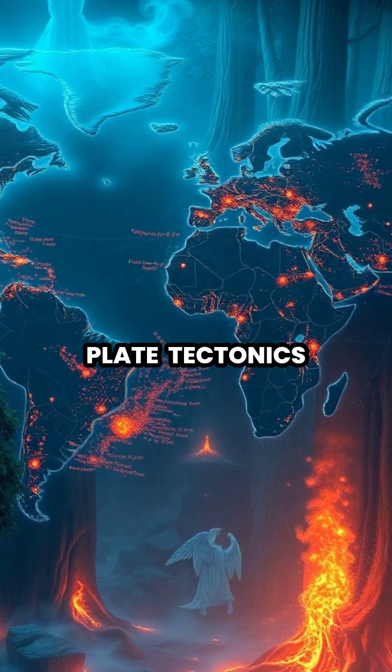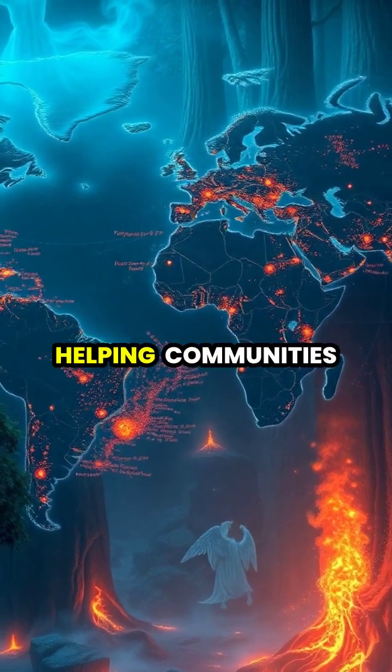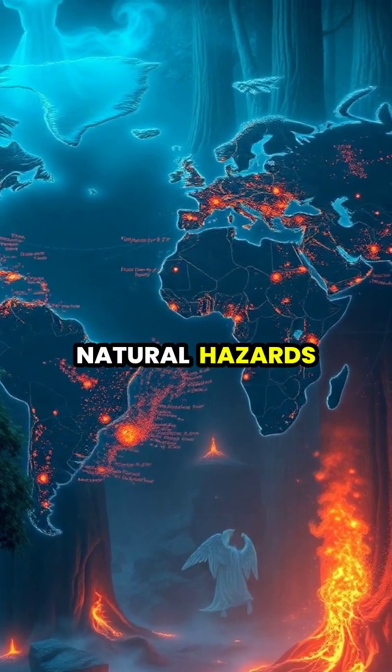By studying plate tectonics, scientists can better understand and predict geological events, helping communities prepare for natural hazards.